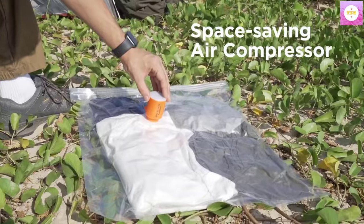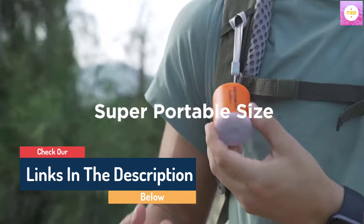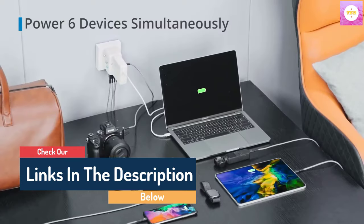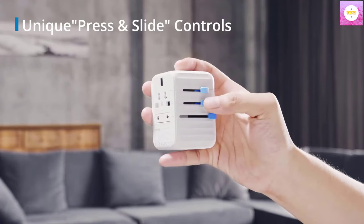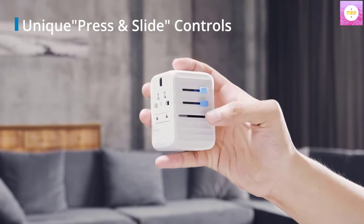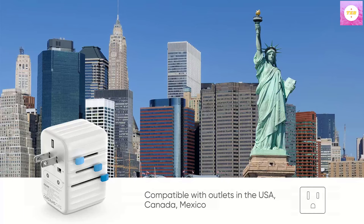Hello guys, today in this video we are going to help you to find out the best ridiculously cool tech gifts on the market. I made this list based on my personal opinion, and I tried to list them based on their quality, durability, customer review, and more. If you want to see their price and find out more information about them, you can check our links in the description below.